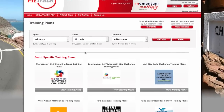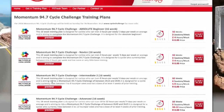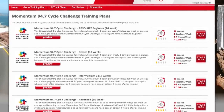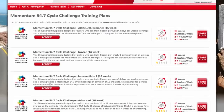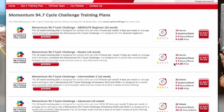One of the coolest things about FitTrack is that you can choose a training plan based on your fitness level. If you're kind of a beginner and are just doing it for the fun of it, pick the beginner's plan. If you're going to take this really seriously and are looking at doing the Momentum 94.7 Cycle Challenge in a really good time, pick Advanced. I'm kind of in the middle of those two, so I'm going to choose Intermediate.